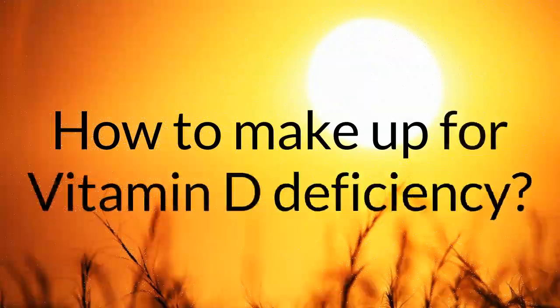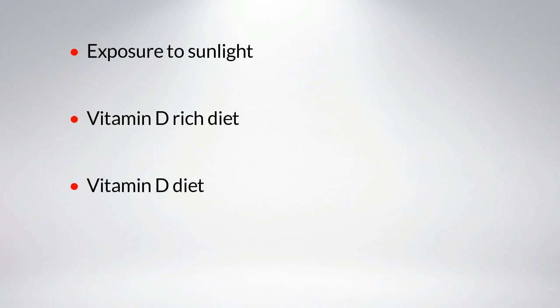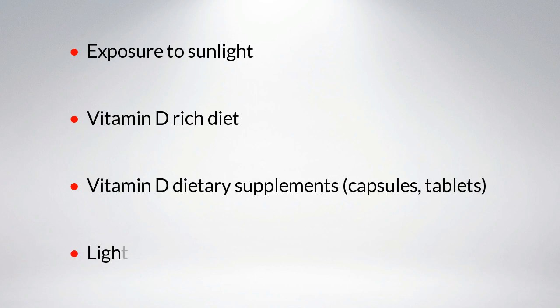How to make up for vitamin D deficiency: exposure to sunlight, vitamin D rich diet, vitamin D dietary supplements (capsules and tablets), and light therapy or UV therapy.